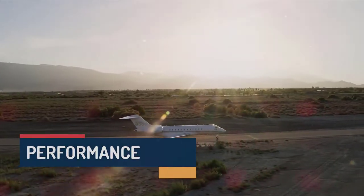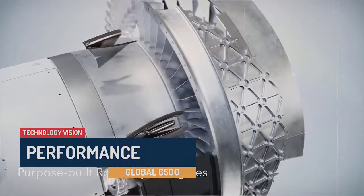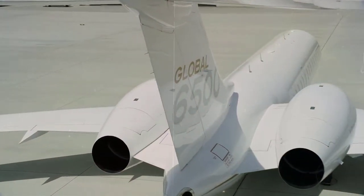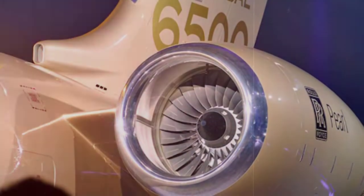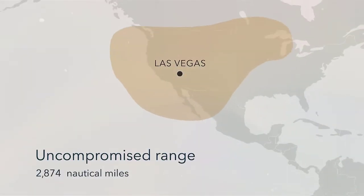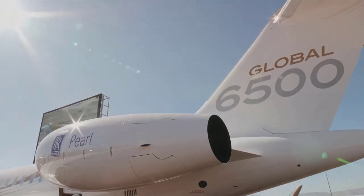The Global 6500 is an upgraded version of the Global 6000, with improvements including a Rolls-Royce Pearl 15 engine and aerodynamic changes to the wing. The engine delivers 7% lower fuel consumption and 15,125 pounds of takeoff thrust with 30% lower emissions. A re-profiled trailing edge allows for up to 13% better fuel efficiency and a top speed of 600 knots. The Global 6500 has a range of 6,600 nautical miles — an increase of up to 1,300 nautical miles — thanks to increased engine thrust and overall fuel efficiency.